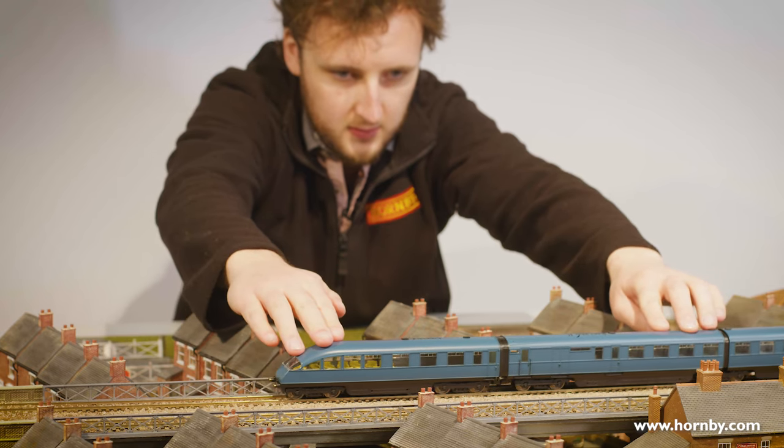I started working on these coaches in January 2022. Because there are essentially nine coaches and within those nine coaches there are four main periods of their service when they were changed, in effect that's 32 coaches plus a couple of different observation car styles.